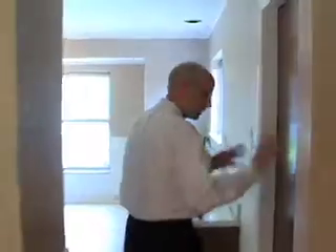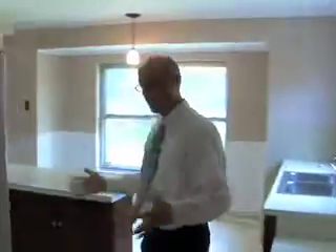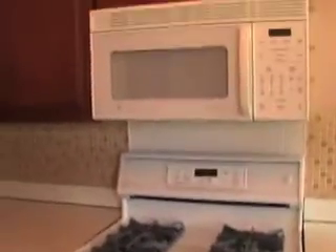This door here leads straight out to the two-car garage. Here in the kitchen, this is a fantastic setup. There's a vinyl floor, formica countertops, and the appliances have recently been updated. They include a refrigerator, gas range, built-in microwave, and a dishwasher just to my left.